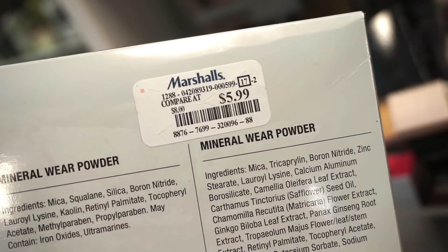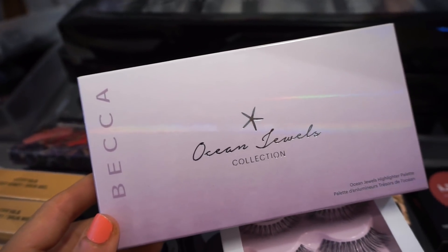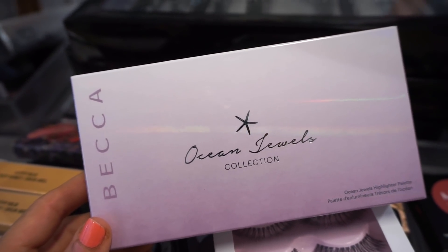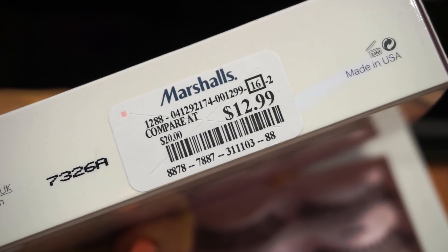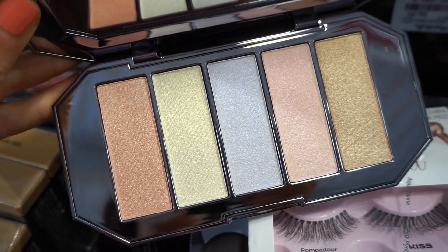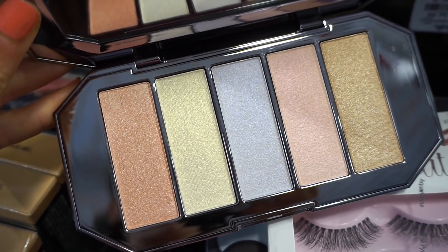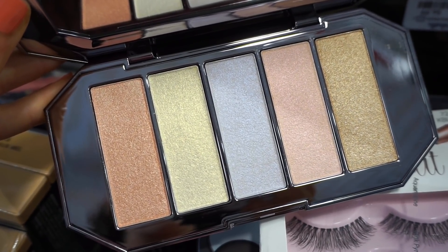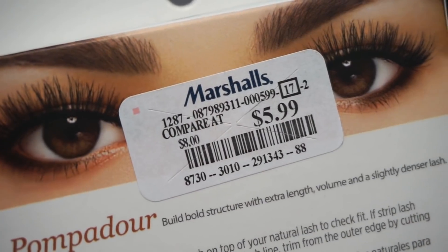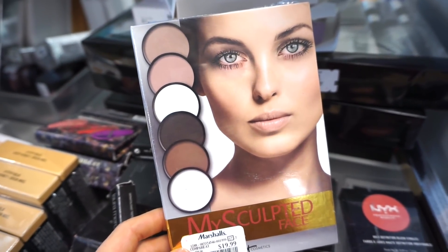The next thing I see here is from BECCA and this is the Ocean Jewels Highlighter Palette. Let's just take a moment because I cannot believe this is here. My heart is racing so fast. I purchased this for the full price tag on Sephora's site when it initially released — here it's retailing for $12.99, freaking insane. The outer packaging is mirrored silver, looks like a spaceship. They are very pigmented, very soft, very similar to the Shimmering Skin Perfectors. I also wanted to show you guys this IT Cosmetics My Sculpted Face Palette, retailing for $19.99, sealed.